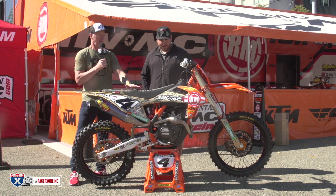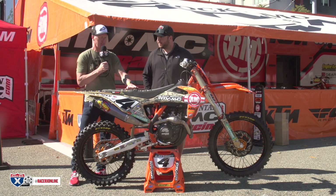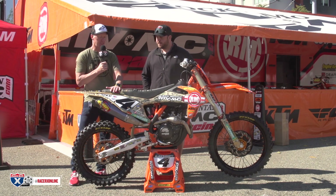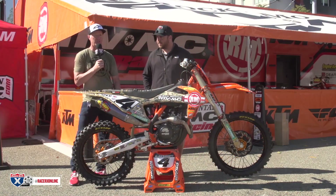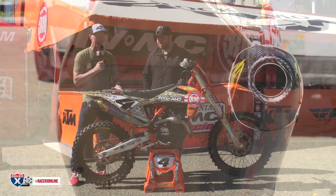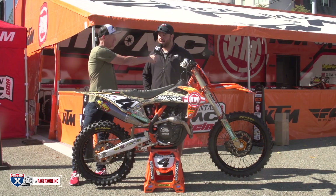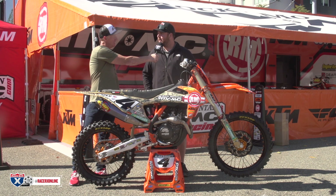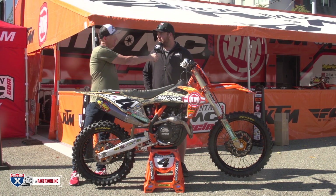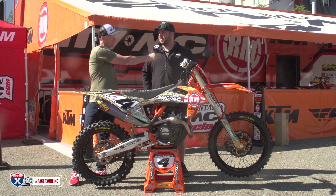Last thing I want to touch on is the seat. Pretty cool — Seat Concepts, obviously military appreciation night, Saturday night, digital camo. The air box is a different color — it's pretty cool. Blake's name is on the camo seat. Pretty cool job by Seat Concepts — they always make the coolest stuff for any time we need something one-off. We just give them full range: send them a graphic scheme and they come up with whatever they want. They send it and it's always super sick.